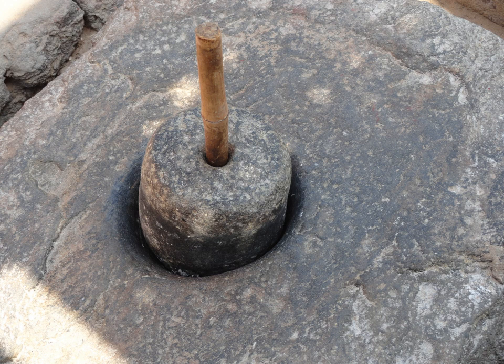Wet grinders consist of granite stones which rotate inside a metal drum with the help of an electric motor, and the food grains get crushed between the stone and drum. Wet grinders have two advantages over electric mixers or blenders. First, the stone grinder generates less heat than a mixer, and heat affects the flavor of the food. Second, the stones remain sharp for a greater time than do metal blades.